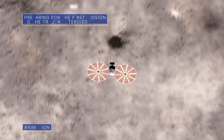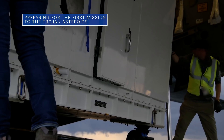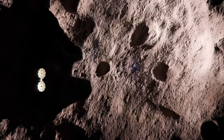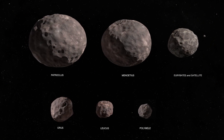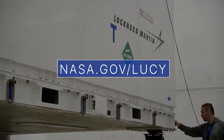Our Lucy spacecraft arrived recently at our Kennedy Space Center and was transported to nearby Astrotech for final launch preparations. Lucy's 23-day launch window opens October 16. It will be the first space mission to the Trojan asteroids, a diverse population of small bodies believed to be remnants of our early solar system, trapped in stable orbits associated with the planet Jupiter. Learn more at nasa.gov/Lucy.